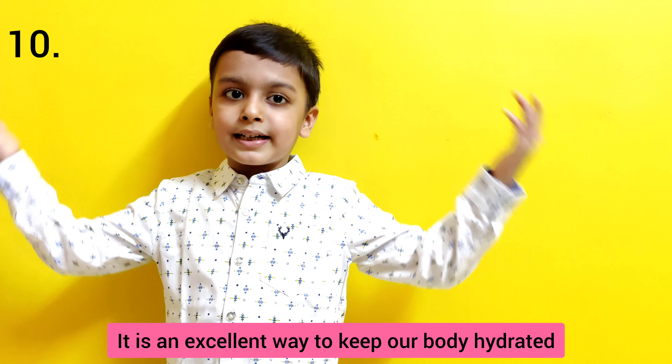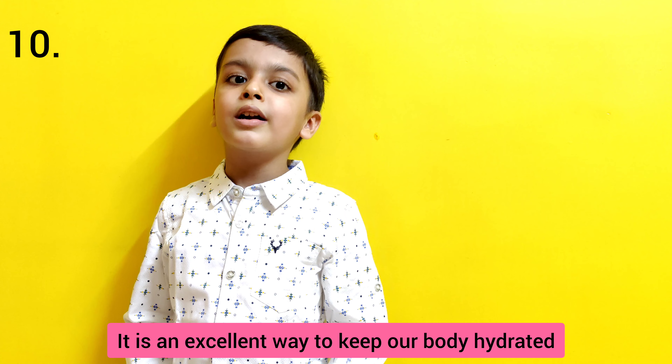It is an excellent way to keep our body hydrated.